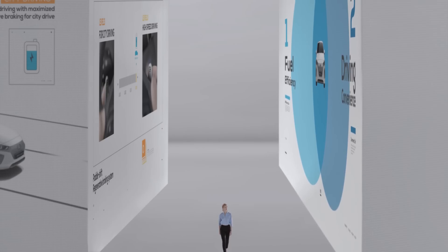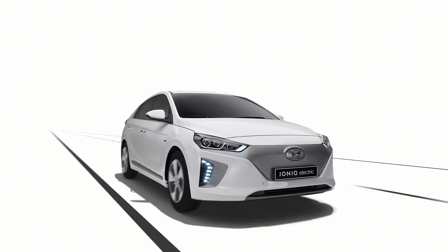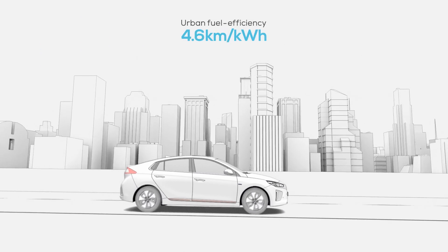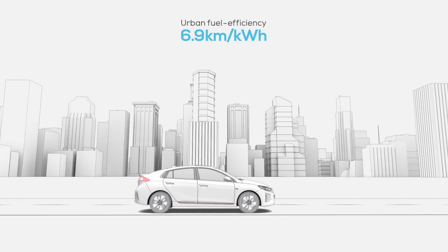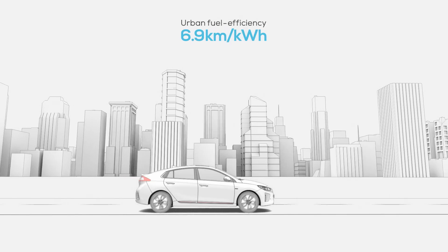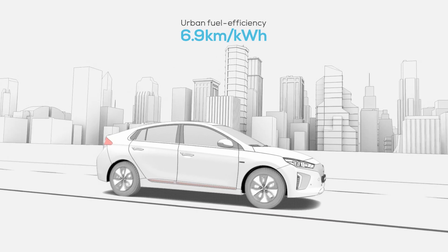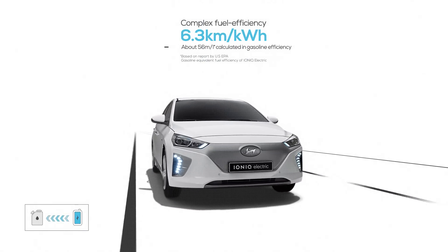A high-efficiency battery system and paddle shift regenerative braking system — with these combined technologies, urban fuel efficiency reached 6.9 kilometers and complex fuel efficiency reached 6.3 kilometers. Driven in Eco mode, IONIQ Electric showcases a fuel efficiency that's nearly four times better than equivalent gasoline vehicles.